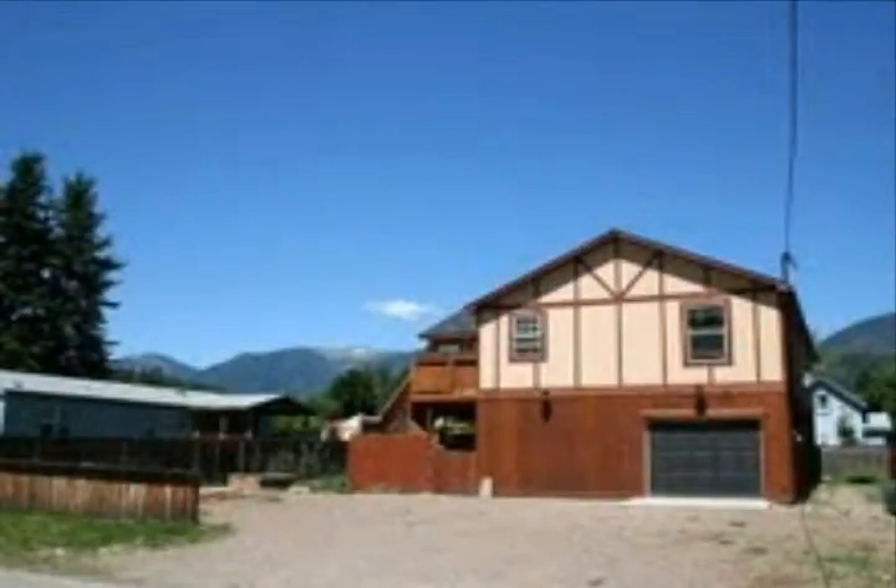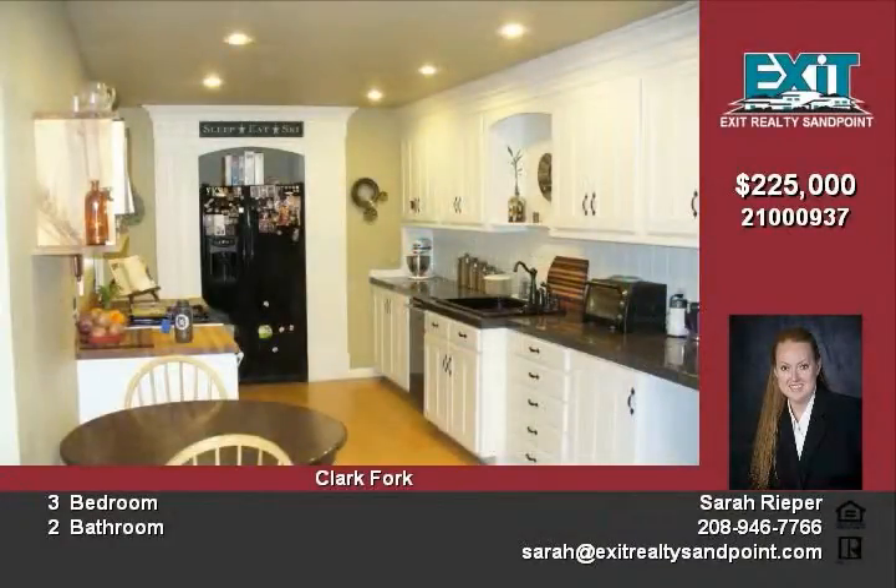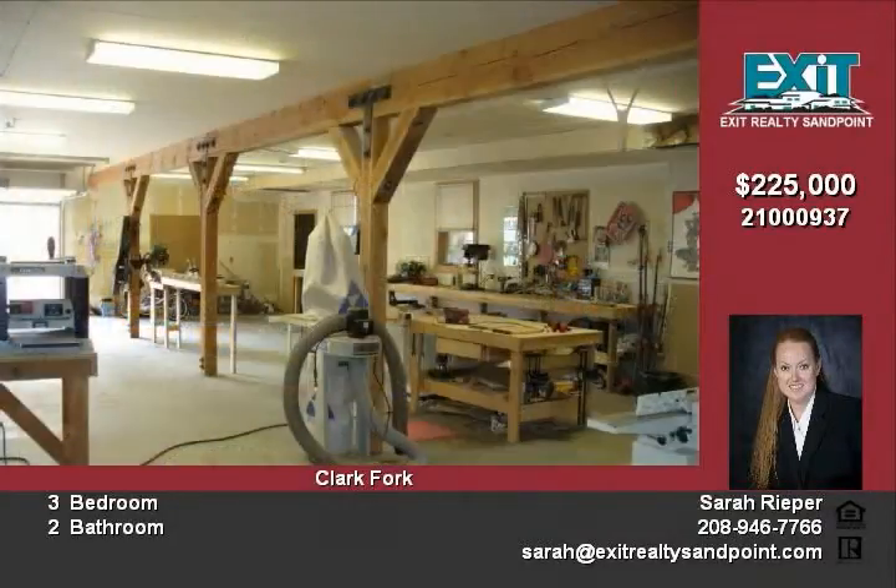Exceptionally built home with great mountain views, custom woodwork and detailing throughout the house. Huge garage and shop on the lower level with living area above. Wood floors, tile in bathrooms, arched walls, built-in cabinetry in bedrooms, and a fenced-in yard.